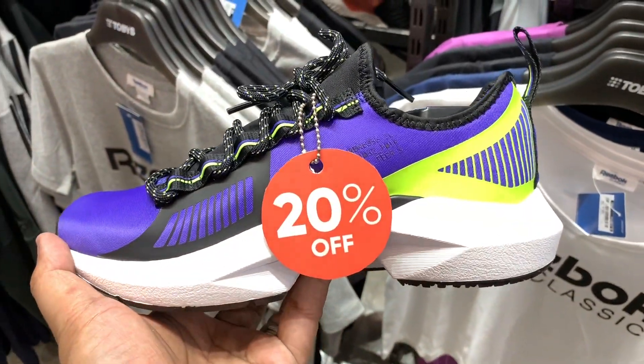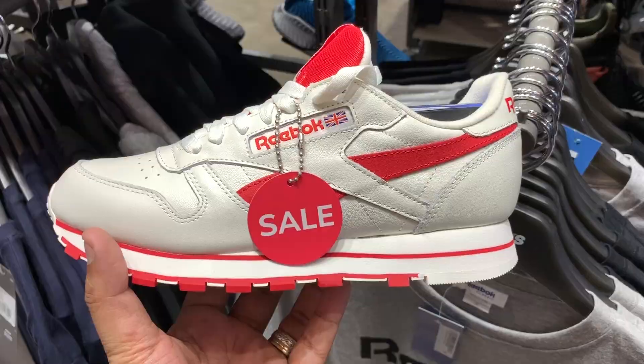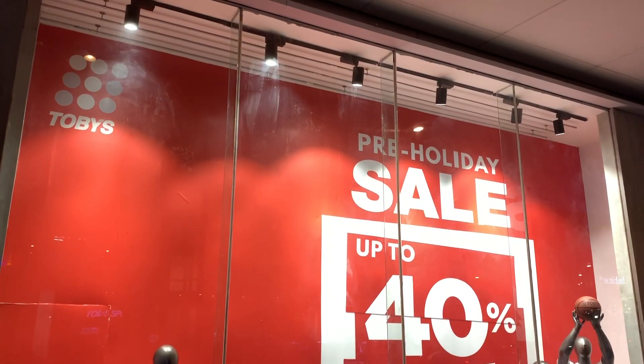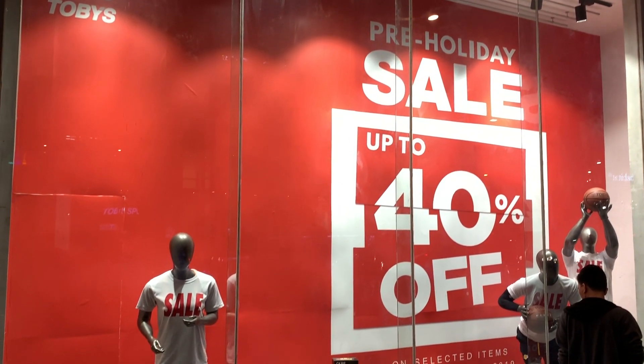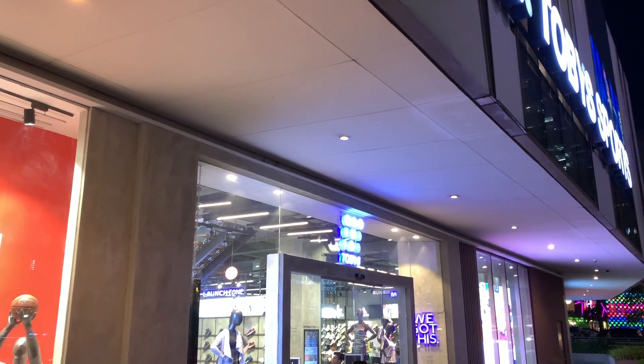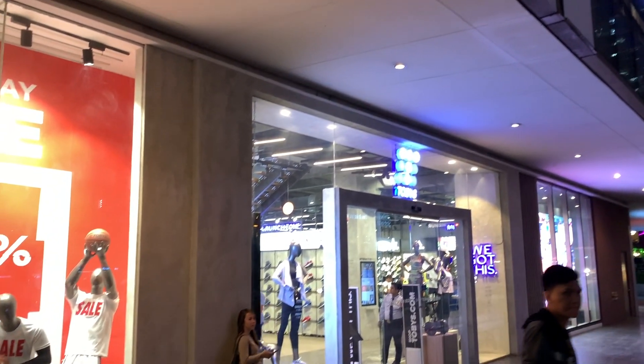October is looking to be the month of sneaker sales, and for the next few days you'll be seeing a lot of videos on this channel where I share some amazing steal deals sitting on shelves. To kick things off, we dropped by Tubies over at BGC, where they recently announced they are up to 40% off on selected sneakers all the way until the end of October.